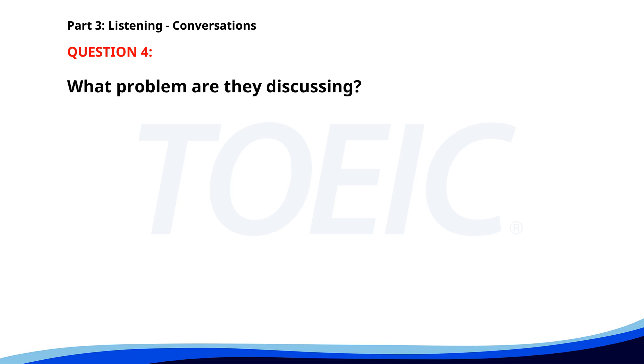Number four. 'The projector in the conference room isn't working.' 'Did you try restarting it?' 'Yes, but it still won't turn on.' 'I'll call the IT department to fix it right away.' What problem are they discussing? A. Projector not turning on. B. Broken computer. C. Faulty microphone. The correct answer is A. Projector not turning on.